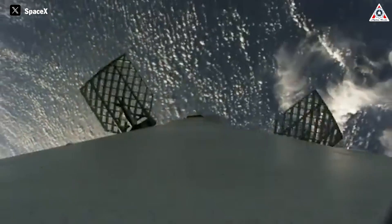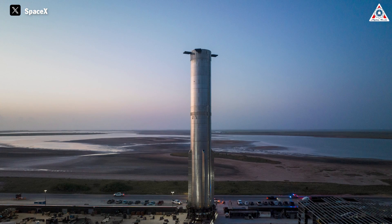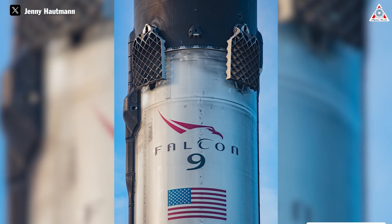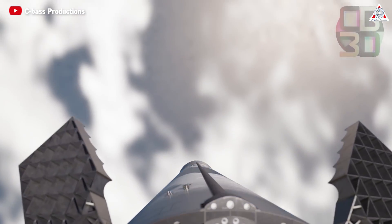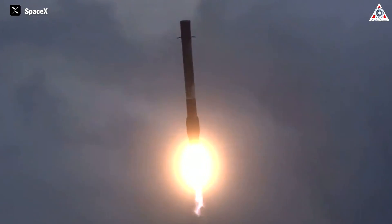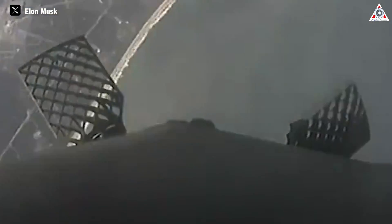Grid fins are a special type of control surface, kind of like an aircraft's flaps or rudder. On both the SpaceX Super Heavy Booster and Falcon 9's first stage booster, grid fins are used to provide aerodynamic pitch, yaw, and roll control while the booster falls back to Earth through the atmosphere. Grid fins are odd in that while they're relatively flat, they actually represent a fairly large fin surface area, because they're essentially comprised of tens of smaller fins whose surface area all adds up.